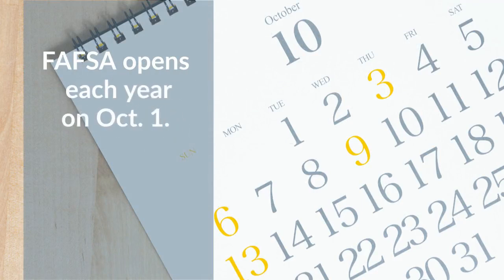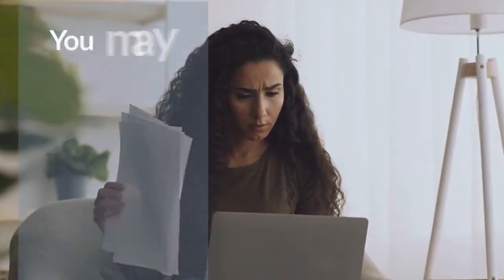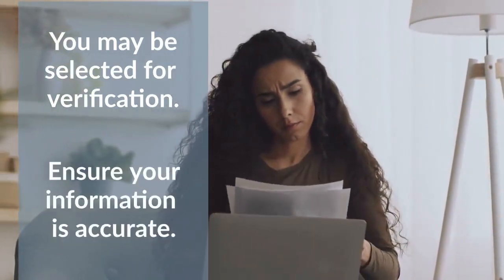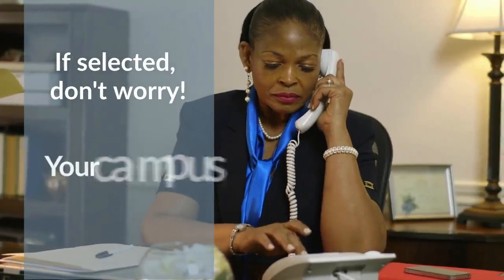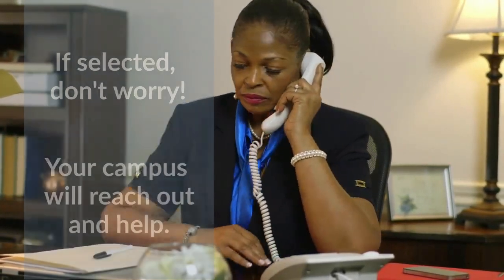FAFSA opens each year on October 1st, and students are encouraged to apply as soon as possible after that date. Each year, some students who submit a FAFSA are selected for a process called verification. This is done to ensure students are providing accurate information on their applications. If you are selected for verification, don't worry — your campus will reach out and ask you for any additional documentation needed to complete the process.